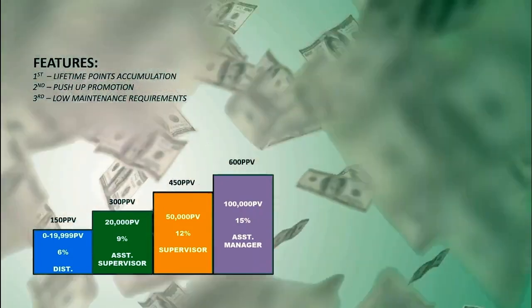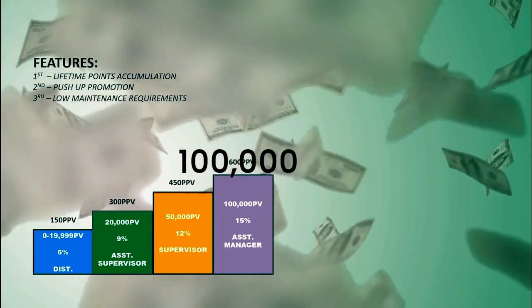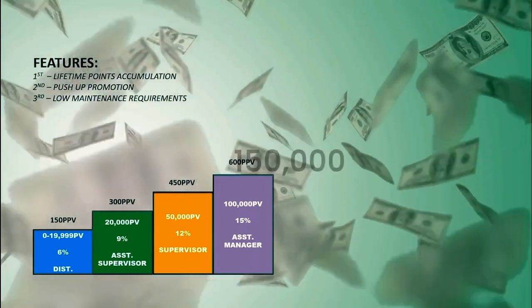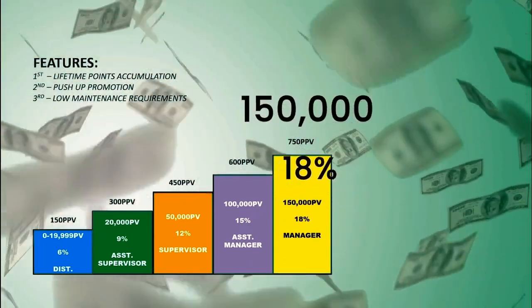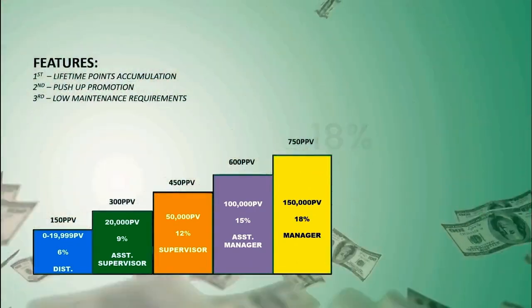To reach the Assistant Manager rank, all you need is 100,000 accumulated GPV, where your rebate increases to 15%. When you achieve 150,000 group points, you will be promoted as Manager, where your rebate becomes higher. The higher the rank, the higher the rebate. This is one way of achieving the Manager rank.